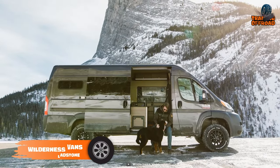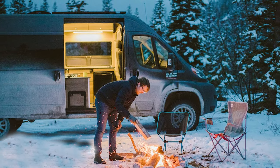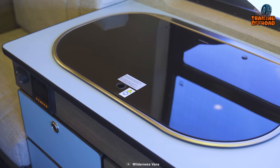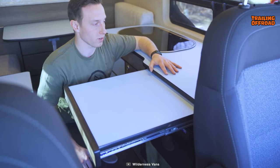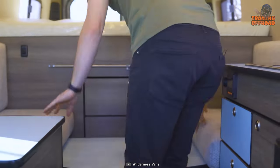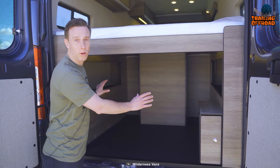Wilderness Vans made the Gladstone, keeping versatility, convenience, and promising performance in mind. Available on a robust Ram Promaster 3500 chassis, this one is balanced with power and performance on the most unforgiving terrain. Inside the van, we can see a comprehensive galley kitchen with two burner stoves, a sink, and an expandable countertop for maximum convenience. A queen-size bed is there with ample storage space, while its lounge area can also be converted to sleep more people. Finally, with enough storage underneath the bed, users can easily carry mountain bikes, skis, tents, or whatever gear items they need.